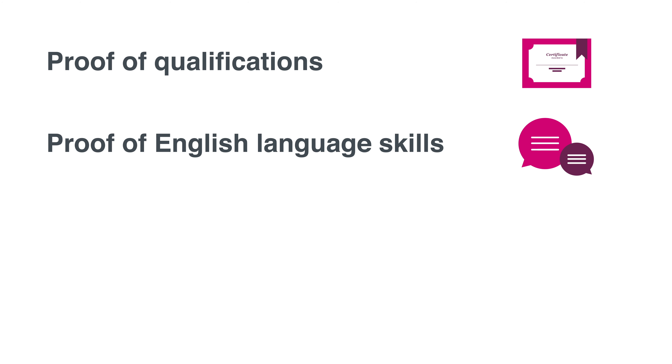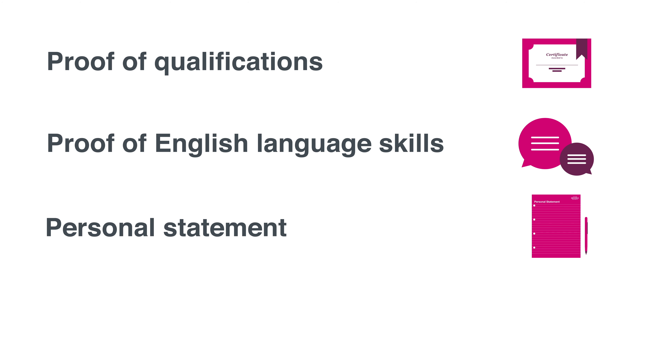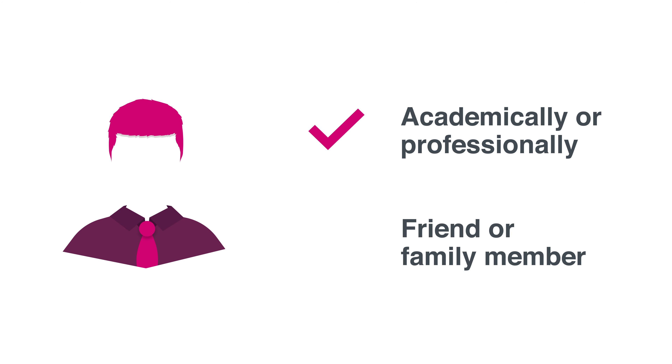You need to upload any supporting documents to the applicant portal. The documents include proof of your qualifications, proof of your English language skills if English is not your first language, your personal statement which indicates which course you are applying for and the reasons you wish to study the course. You will also need a reference from someone who knows you academically, such as your teacher. References can't be from your friends or family.